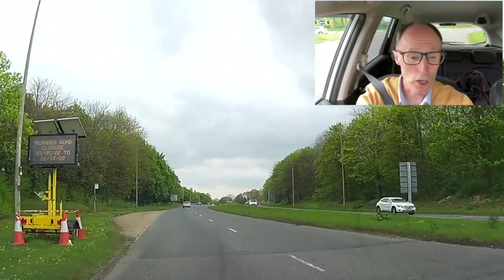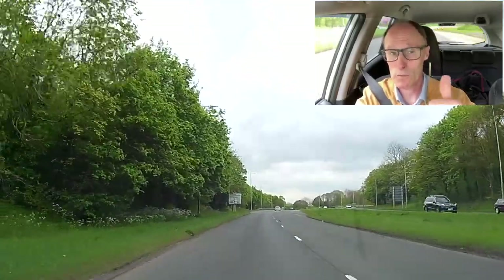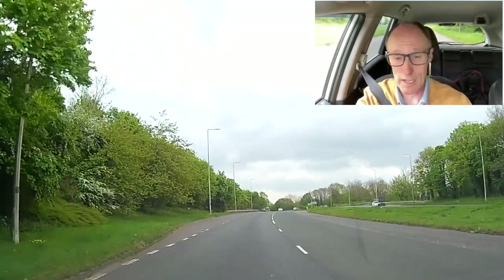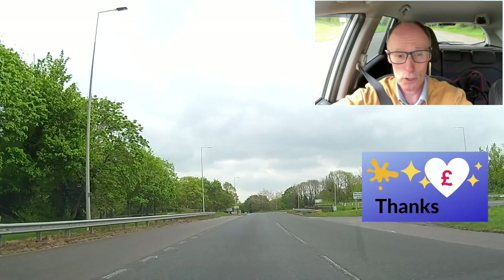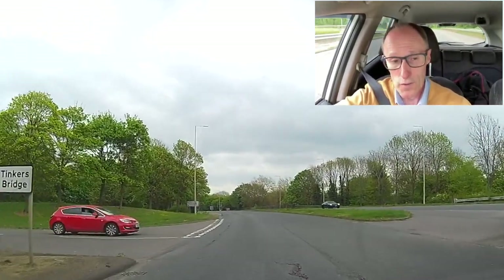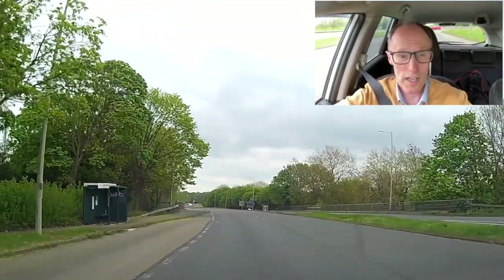Hi everybody, so we're going to be crossing dual carriageways in this short video. I hope you enjoy it — if you do, give it a thumbs up. We're going to go from a main road into a side road, and then we're going to do the opposite, from a side road onto a main road. We're just going to do one of each. There are different variations of the same idea, so don't be surprised if the one near you is slightly different.